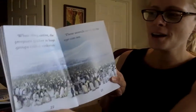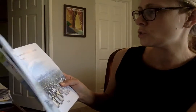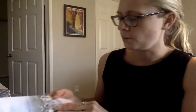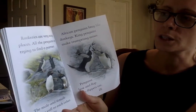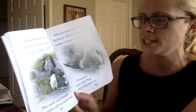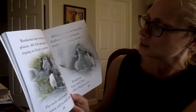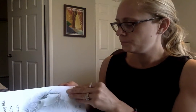When they arrive, the penguins gather in huge groups called rookeries. These stretch as far as the eye can see — thousands of penguins. Rookeries are very noisy places. All the penguins are trying to find a partner. The male and female penguins call to each other. African penguins bray like donkeys. King penguins make trumpeting noises. Penguins bow and flap their flippers too, and they all get into penguin pairs.